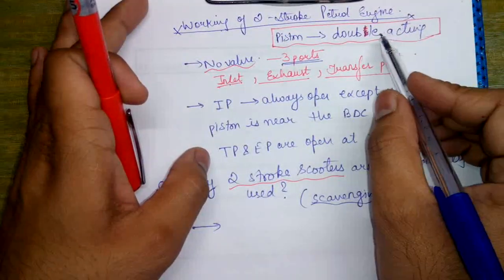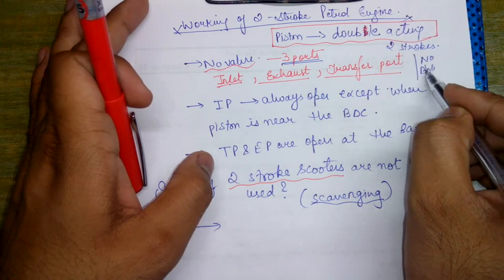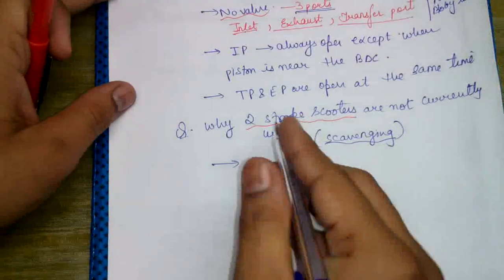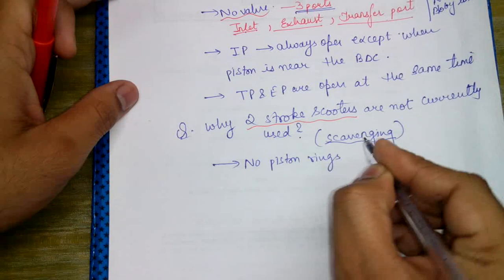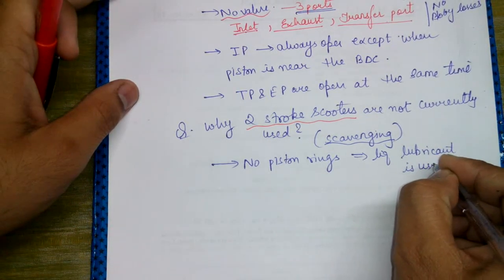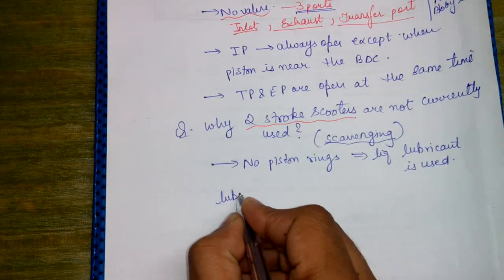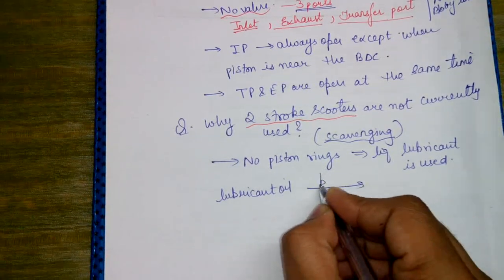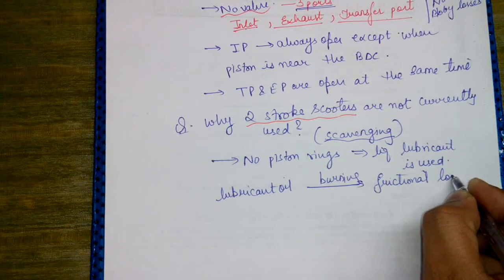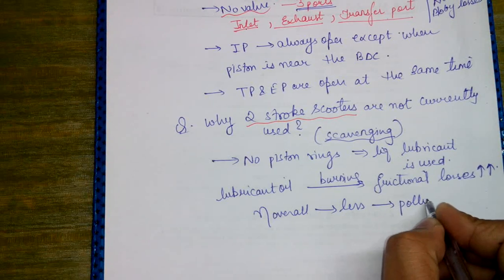Double-acting simply means there are two strokes and the engine is free of blow-by losses. No piston rings are used, so liquid lubricant is used instead. The main problem with liquid lubricant is that upon burning it leads to increased frictional losses, which reduces overall efficiency, and this is also a polluting system.